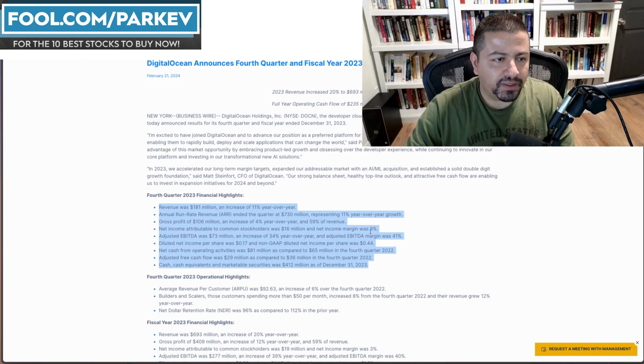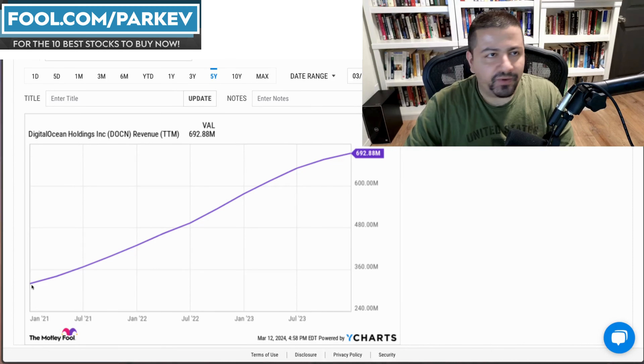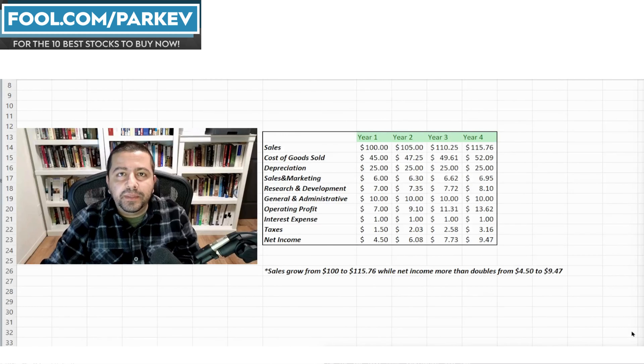The growth stock I'm talking about here is DigitalOcean Holdings. It's down 68.97% off the high, and I think investors might regret not buying it on this dip. In the recent updates, revenue increased by 11% to $181 million, net income was up to $16 million, and net profit margin was 9% — this is a profitable company now. Cash flow from operations of $81 million was up from $65 million in Q4 2022, an increase of roughly 25%.